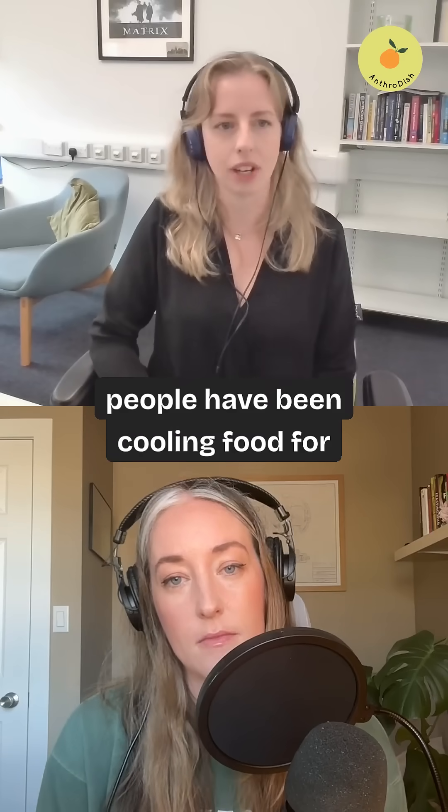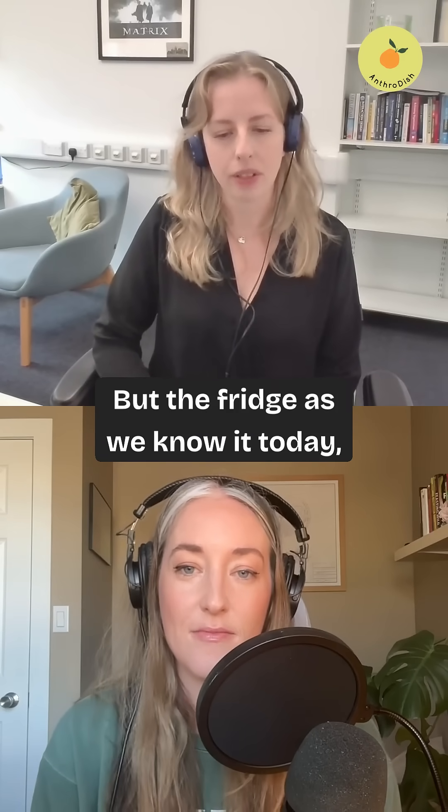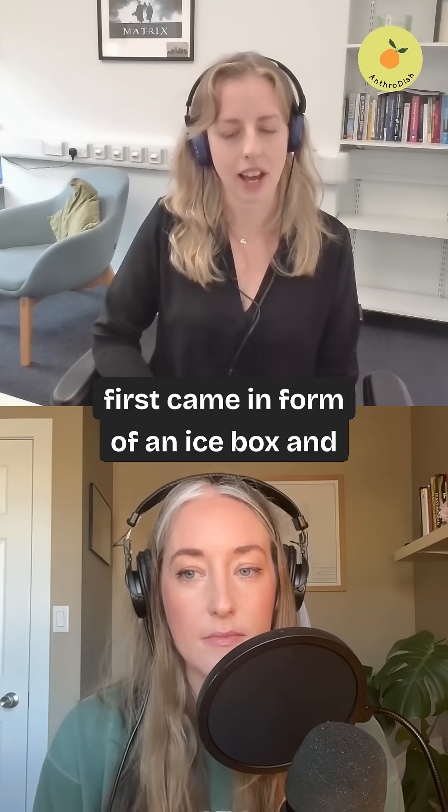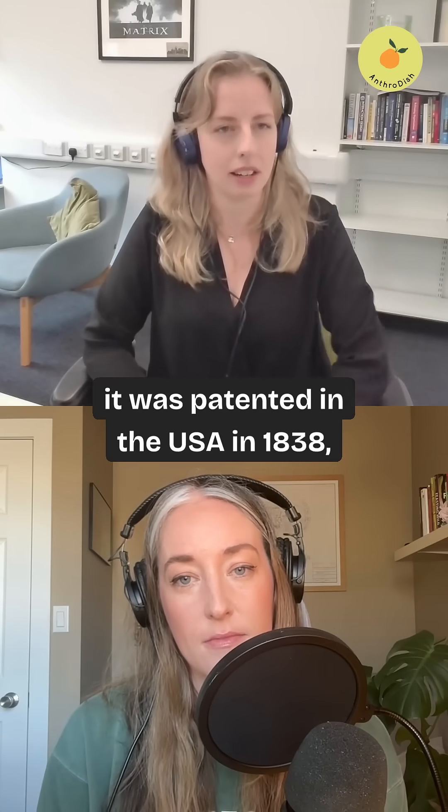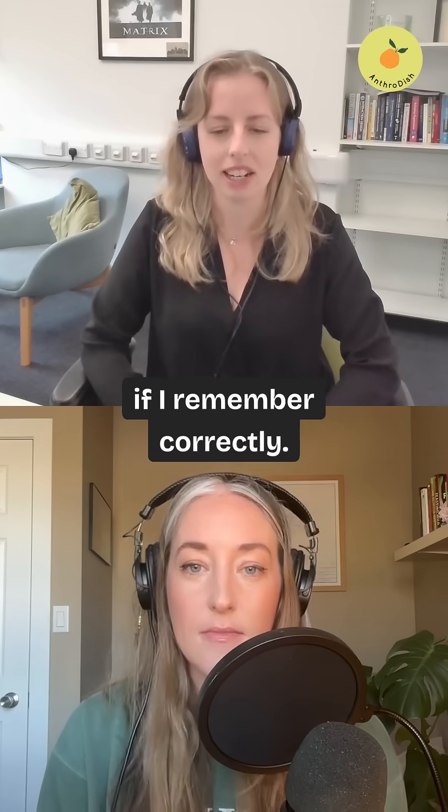People have been cooling food for centuries and thousands of years, but the fridge as we know it today first came in the form of an icebox, and it was patented in the USA in 1838, if I remember correctly.